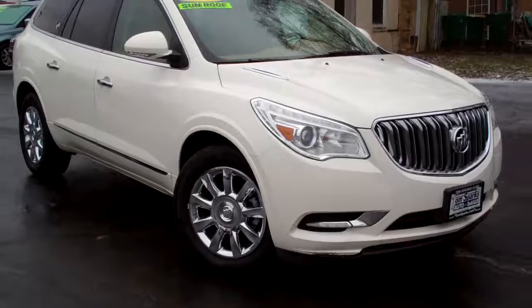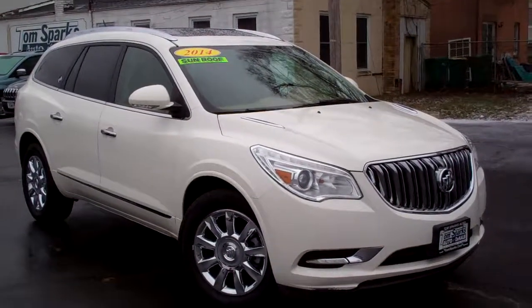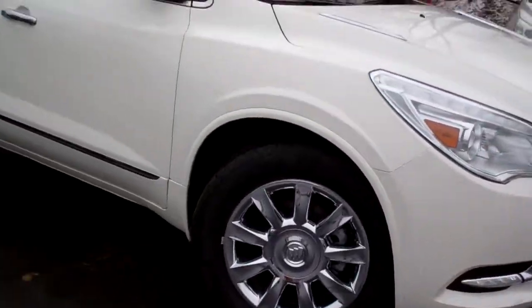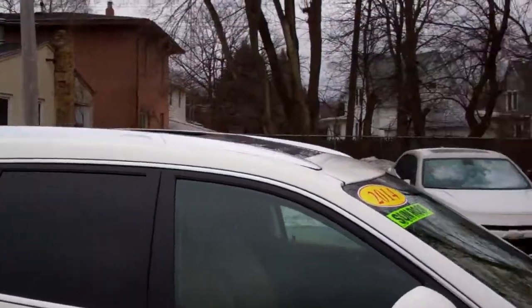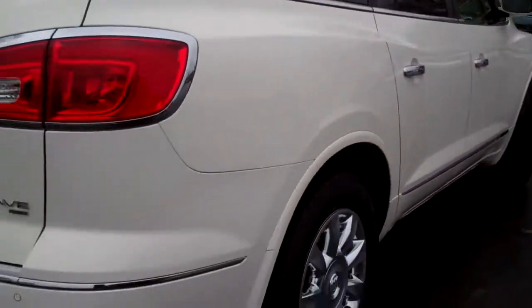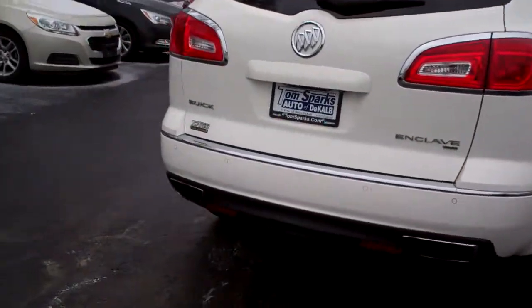Hey, check this one out. 2014 Buick Enclave. Look at this, ain't it nice? White in color, nice chrome wheels. You got privacy glass, sunroof up on top. Actually, you got a skylight up there too for the back seat. Rear backup assist along with camera.